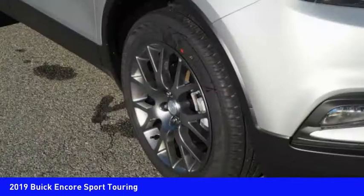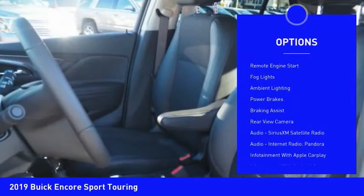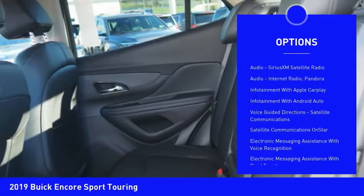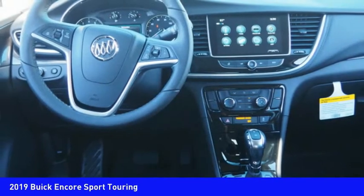Here are some of this vehicle's great options: power windows with safety reverse, roof rails, traction control, stability control, remote engine start, fog lights, ambient lighting, power brakes, braking assist, and rear view camera.